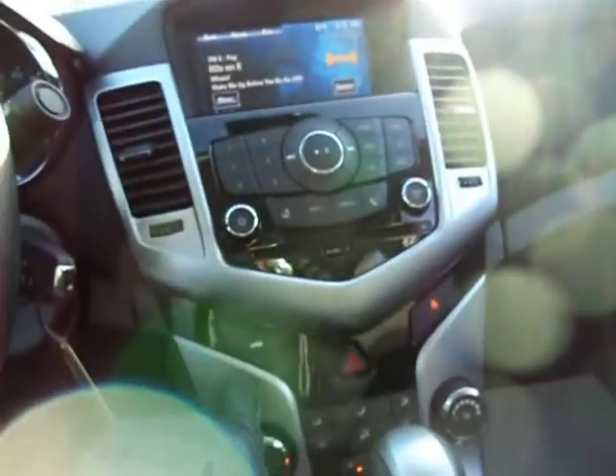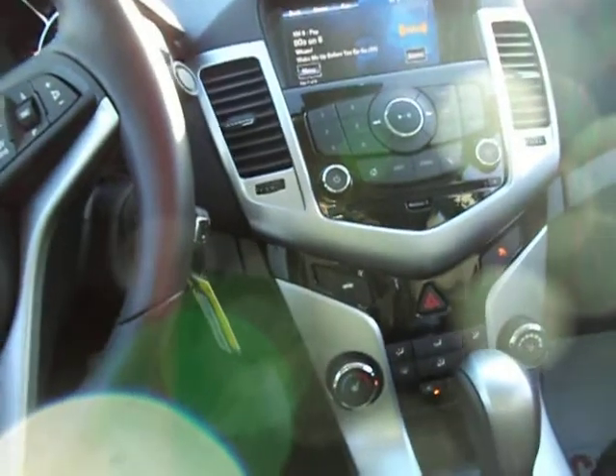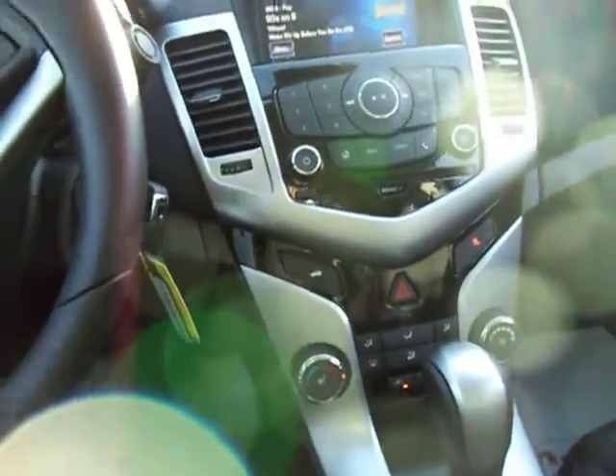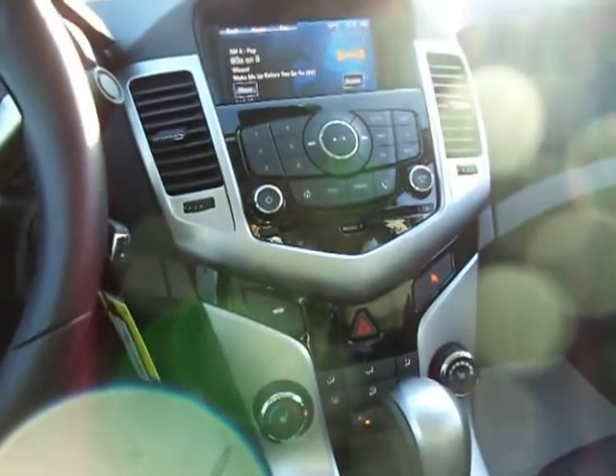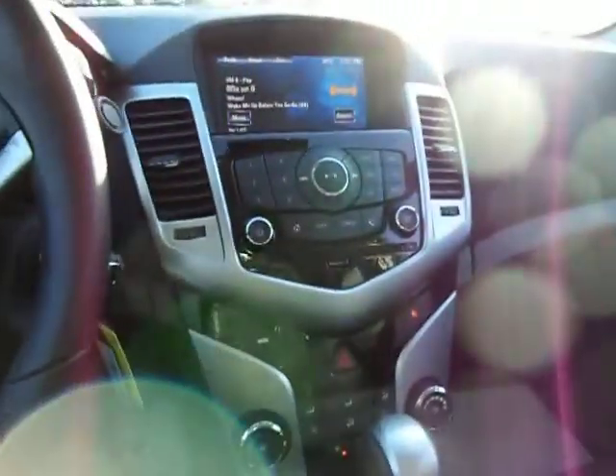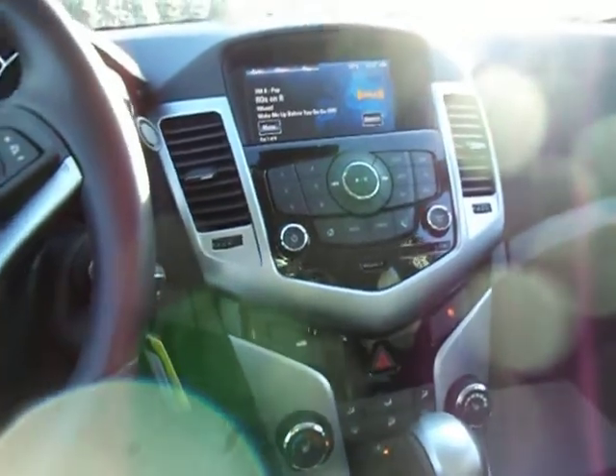They have moved the lock buttons to the door here, which makes it easier for you to lock and unlock the doors. They used to be in the center console, which has been replaced with a trunk button, which people have been asking for for a long time. You just press that button there and it opens up the trunk. It's a nice feature — one of your passengers can just press the button and open up the trunk for you, which is very handy.